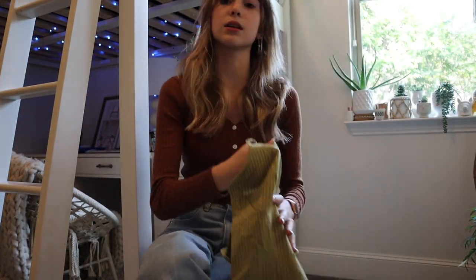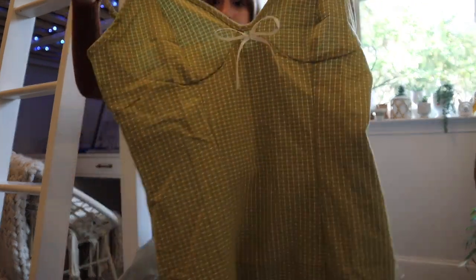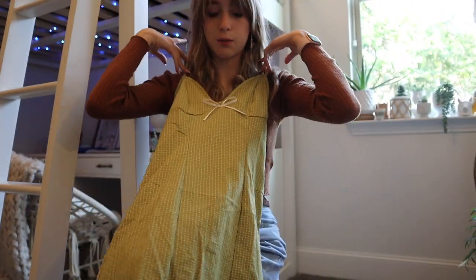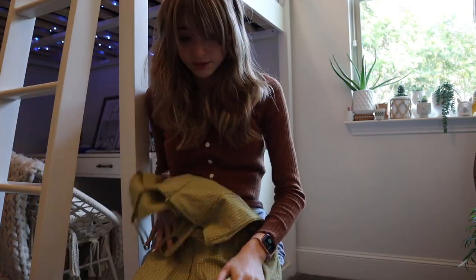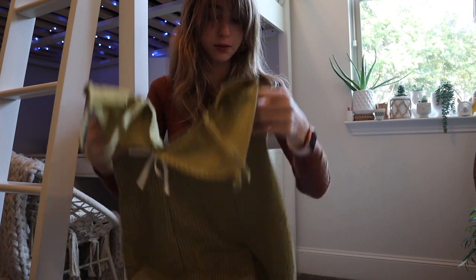So I'm going to start with this little green dress, which I think will be so cute on. Also peep my new fairy lights back there — I've seen it on Pinterest and stuff, and I just absolutely fell in love.